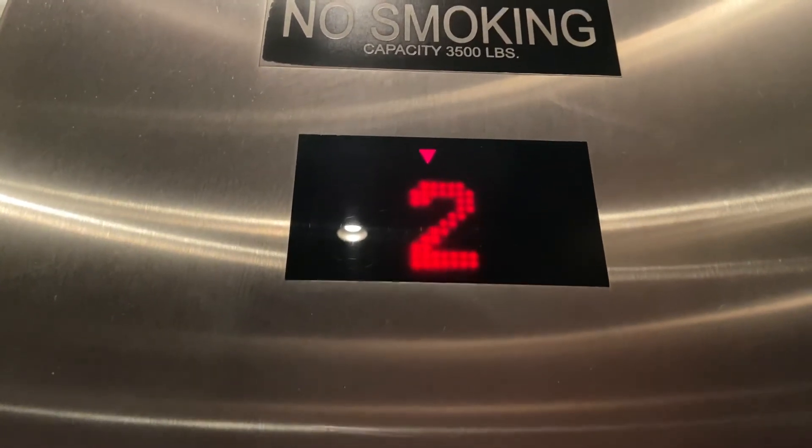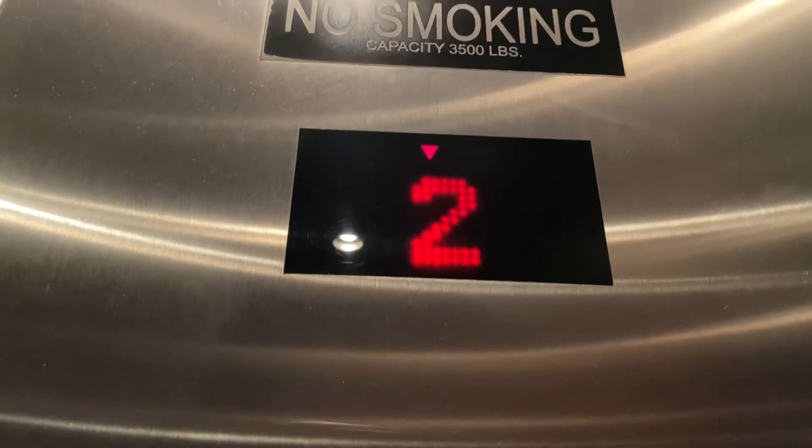Second floor. Awesome. We're at two. I know, I pressed it. I know. I'm going down. I know. Okay.